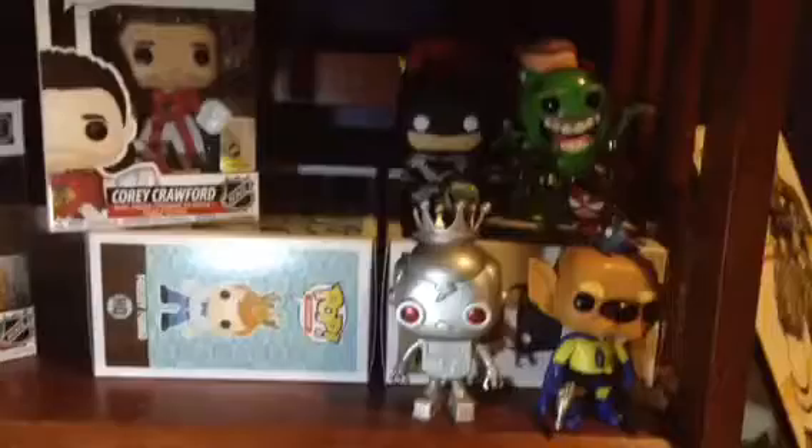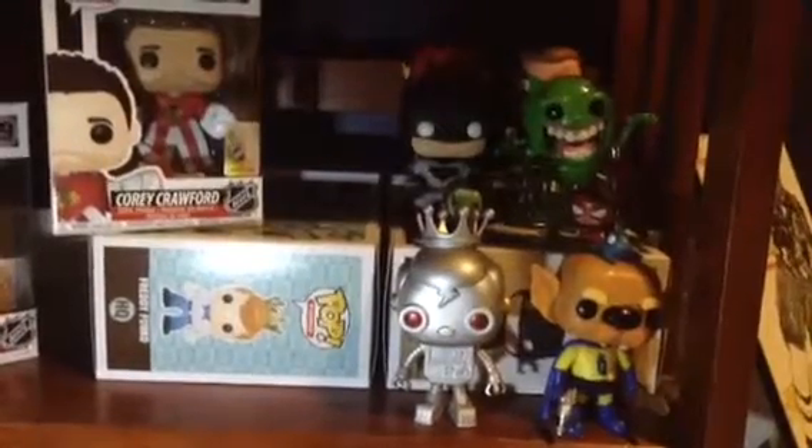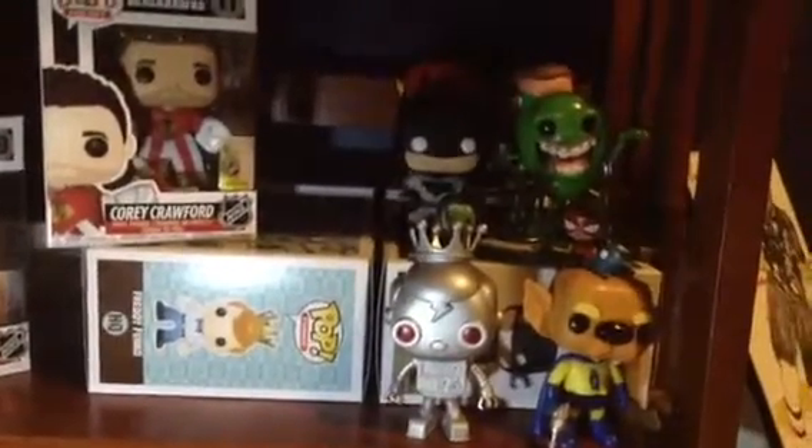Yo guys, what's up, it's Pop Bros, and we're here with episode 2. And today, for all you hockey fans, Devin Dubenick and Coy Crawford.